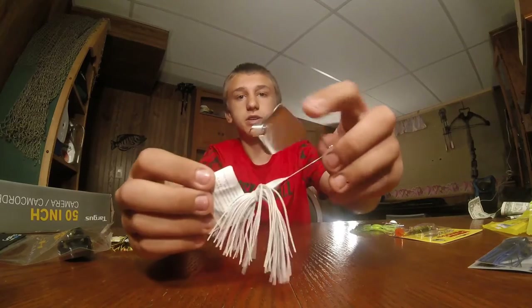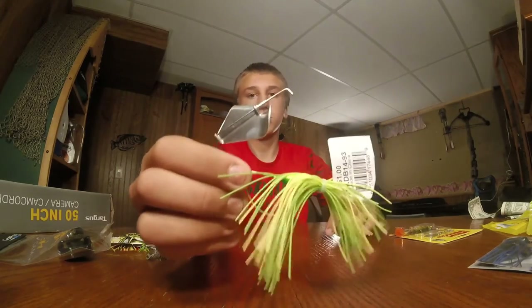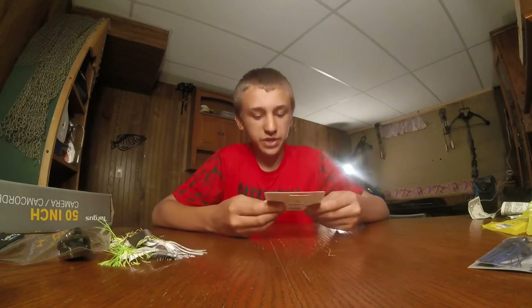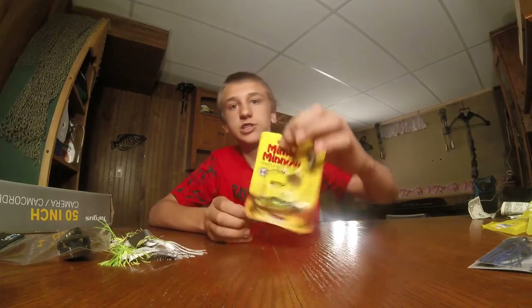I got two buzzbaits — green and yellow, and white and red. Then I got this mimic minnow; it's a perch with a spin on it.